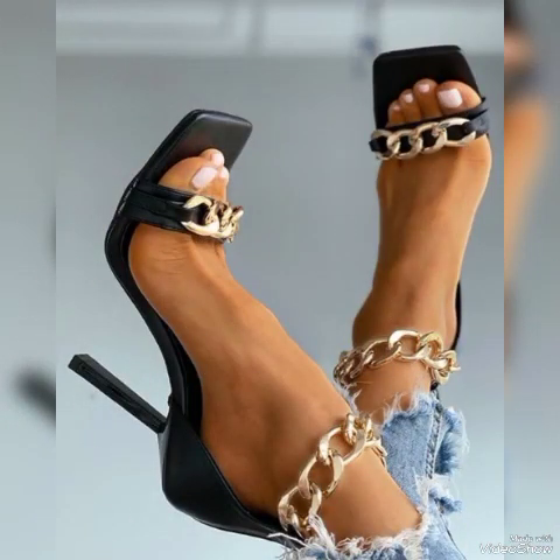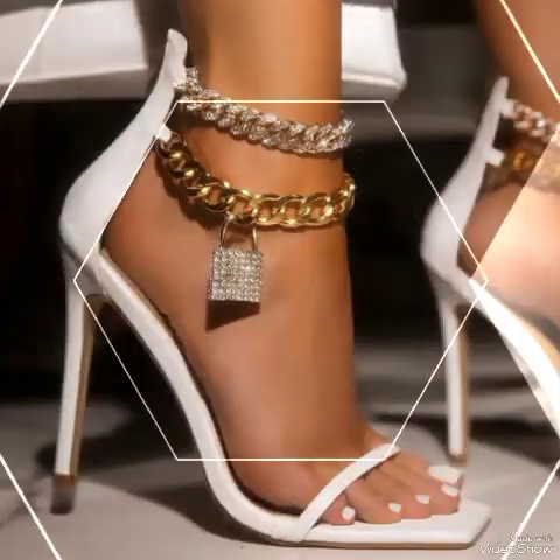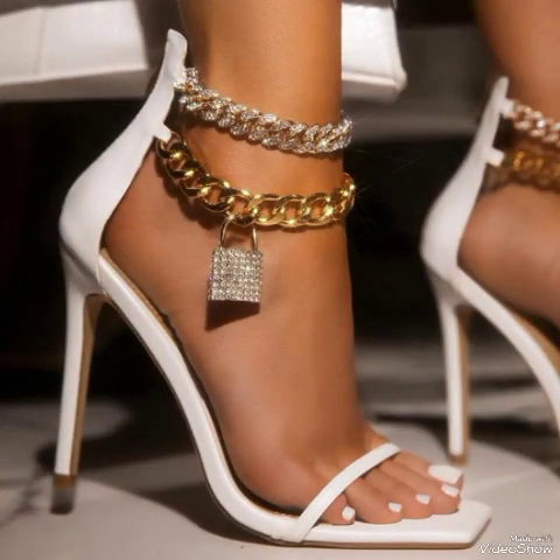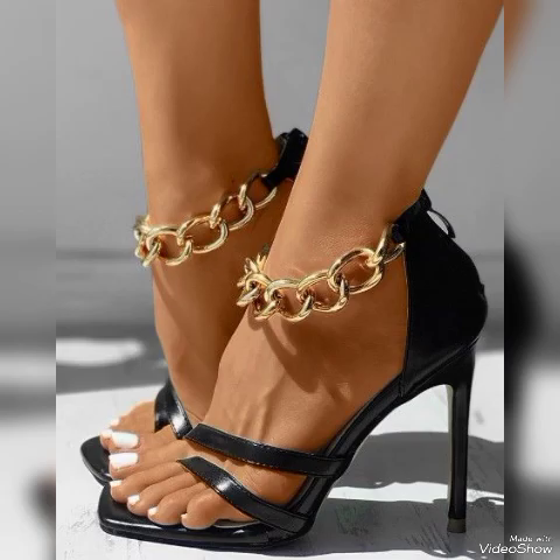These are the latest trending ideas from all over the world for women in 2024. All these collections of pointed toe, open toe, and square toe high-heeled sandals can help make your personality elegant and gorgeous and help you look younger and beautiful.